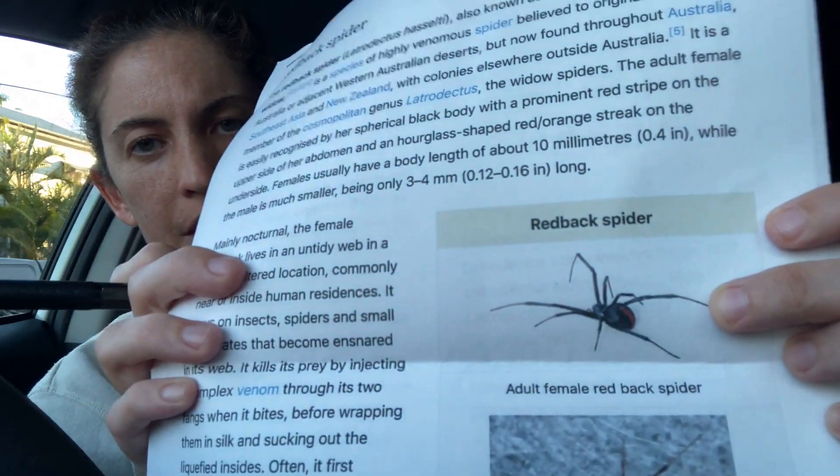This is quite a dangerous spider. This information is from Wikipedia - there are 42 pages but I'm only going to cover the first couple. The redback spider, also known as the Australian black widow, is a species of highly venomous spider believed to originate in South Australia, however it's now found throughout the country. I don't think I've ever seen one in my house. It does have red on it as you might be able to see. It kills its prey by injecting a complex venom through its two fangs when it bites, before wrapping them in silk and sucking out the liquefied insides.